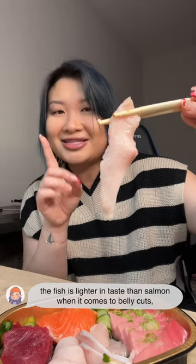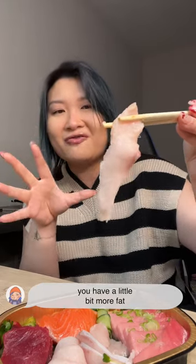Yellowtail belly. The fish is a little bit more lighter in taste than salmon. When it comes to belly cuts, you have a little bit more fat.